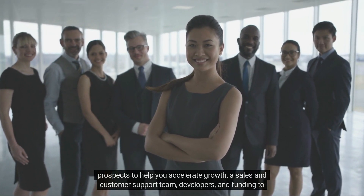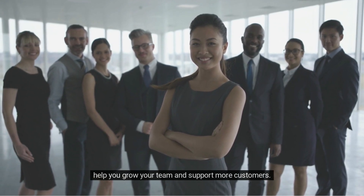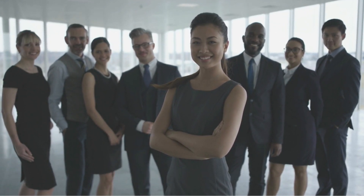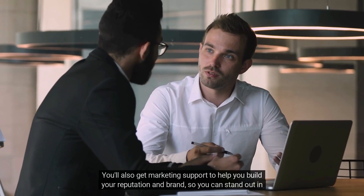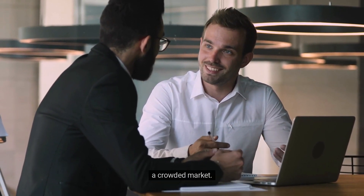You'll also receive a sales and customer support team, developers, and funding to help you grow your team and support more customers. Plus, you'll get marketing support to help you build your reputation and brand, so you can stand out in a crowded market.